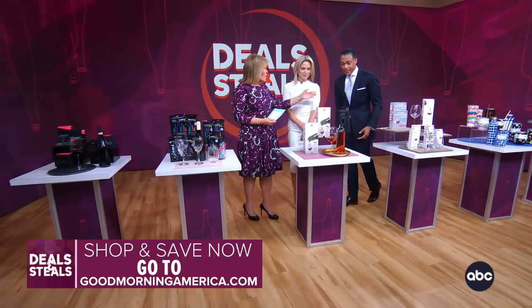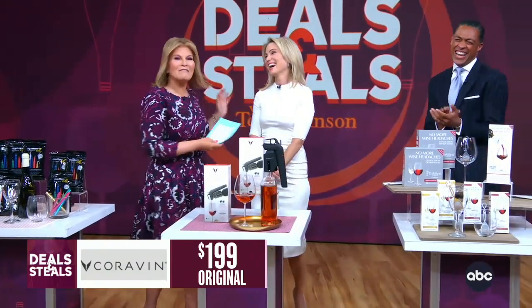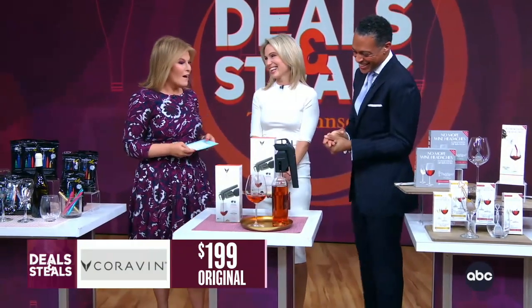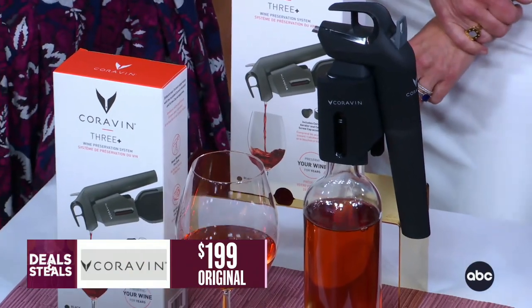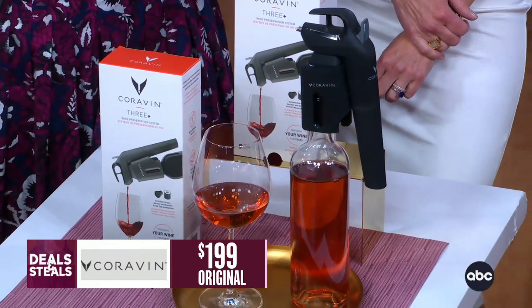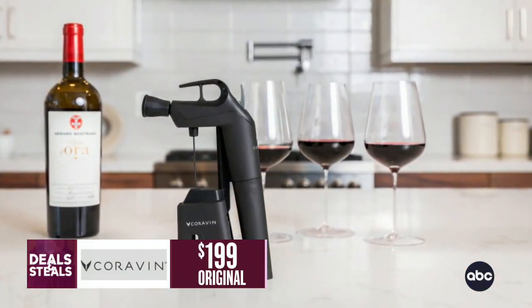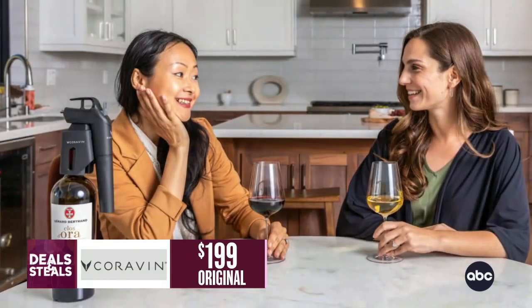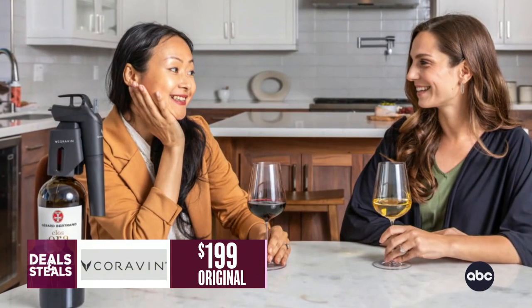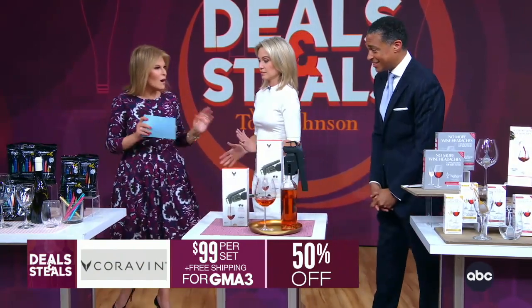Coravin. Let's say you want red and she wants white — you want a sip, she wants a glass, whatever the amount. There's no fighting over what bottle to open, because this Coravin device pierces through the cork so you don't have to remove it to pour the wine. It allows you to pour without removing the cork, so the first sip tastes as great as the last sip, whether that last sip is enjoyed weeks, months, or years later. It will continue to preserve your wine. They've put together a great set for us today — $99 and free shipping from Coravin.